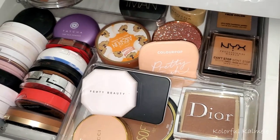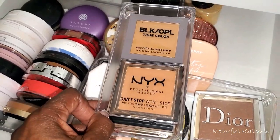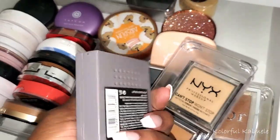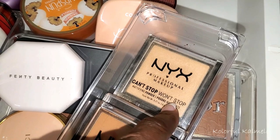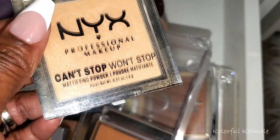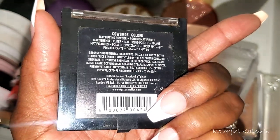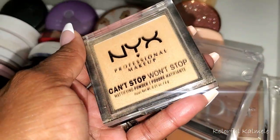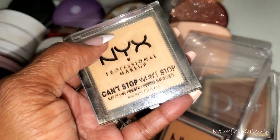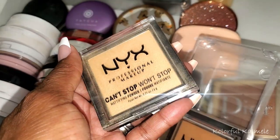I feel like I need to pull a lighter powder for under my eyes — I like to have a pressed powder for under my eyes sometimes. This NYX Can't Stop Won't Stop in shade Golden — I don't really recall loving this powder under my eyes, but maybe I should try it again to get my final thoughts on it. I'll pull this for under-my-eyes brightening purposes.